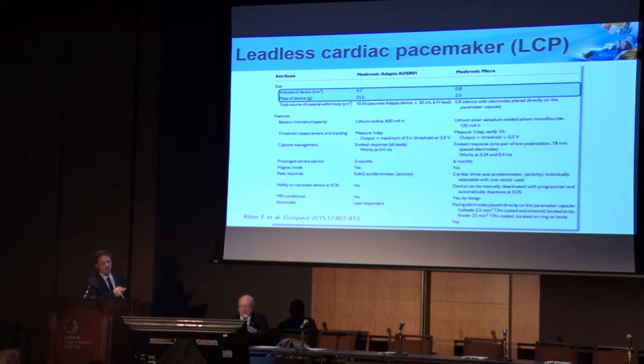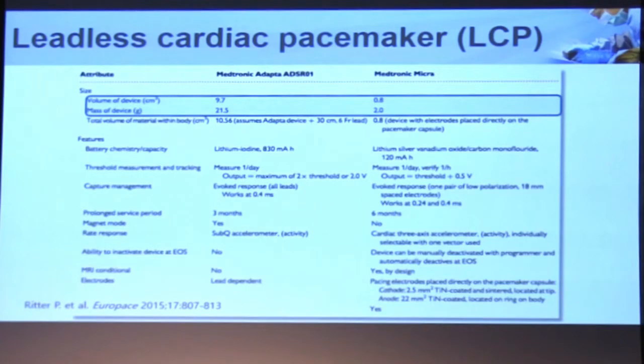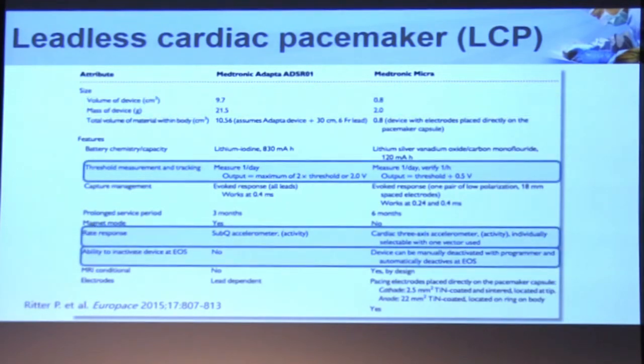This shows some of the differences in characteristics between the conventional pacemaker and the Medtronic Micra. It's less than a CC in volume, whereas the conventional device is around 10 CCs. Among other major differences, the way it measures thresholds — it actually paces just above the threshold, so it preserves the battery. These devices are expected to last over 10 years. It also has a unique rate response algorithm with a triaxial accelerometer. The issue is if you have something implanted in the heart it'll sense the heart motion and potentially pace the patient faster, so there's a unique rate response algorithm so it doesn't do that and really senses real motion.